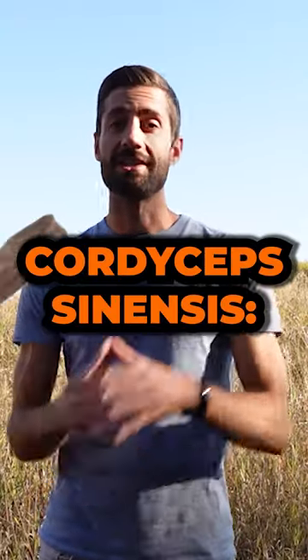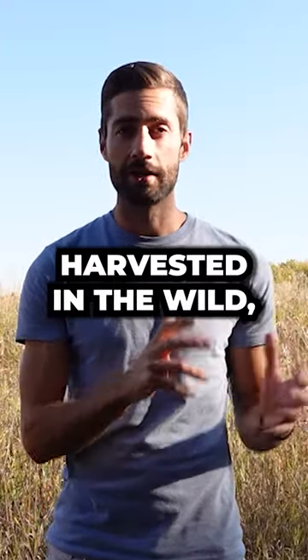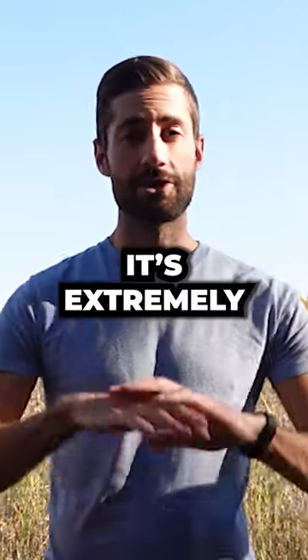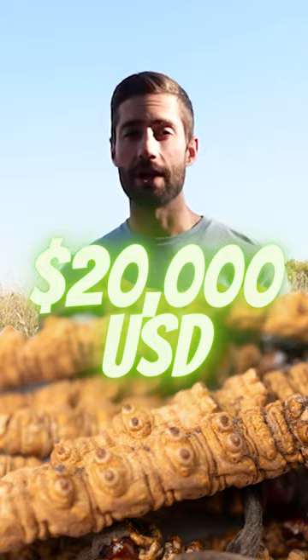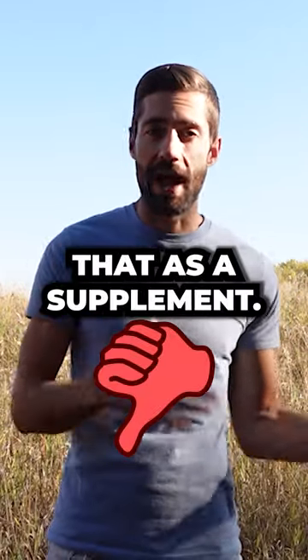But then there's cordyceps sinensis, which has historically been used, but it has to be harvested in the wild. It only grows high in the Tibetan plateau. And because of all this, it's extremely expensive — around $20,000 per kilogram — which makes it pretty infeasible to use as a supplement.